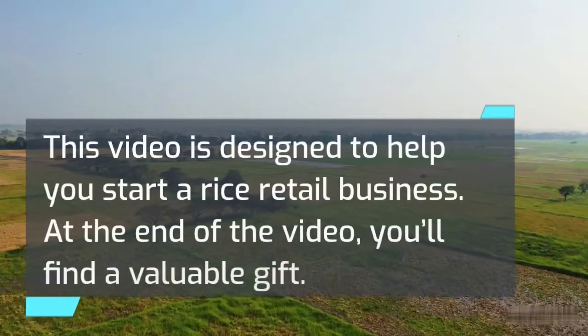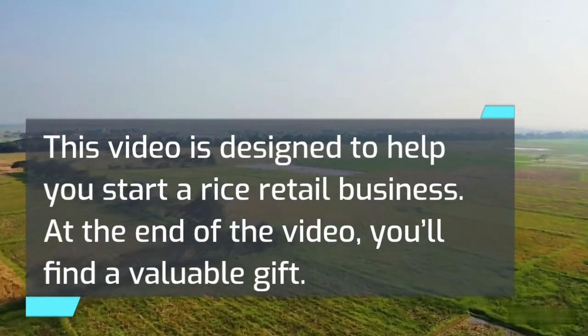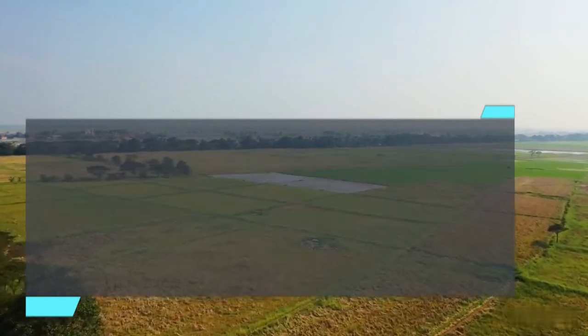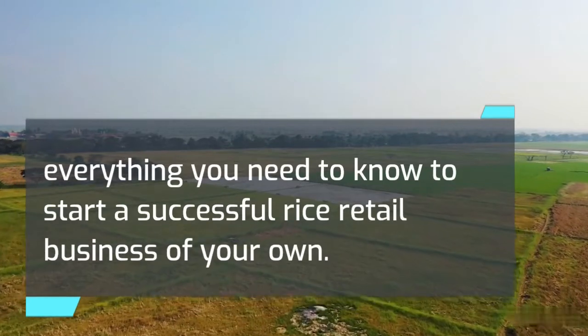This video is designed to help you start a rice retail business. At the end of the video, you'll find a valuable gift — a rice retail business plan that you can download, which will lay down for you step by step everything you need to know to start a successful rice retail business of your own.